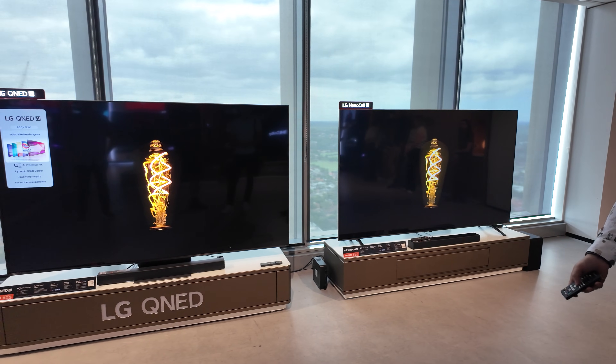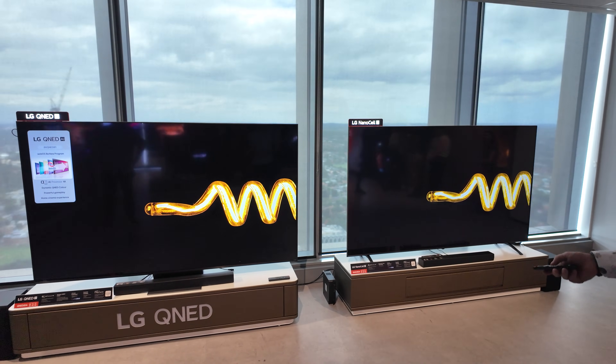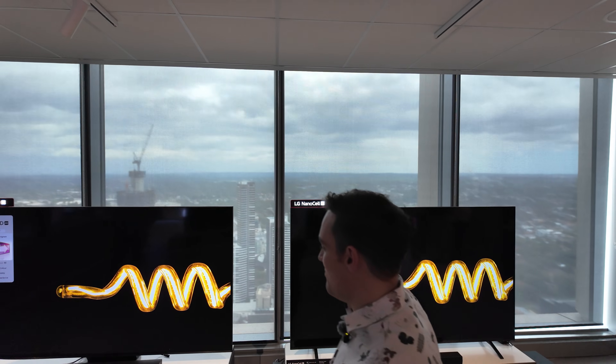There we go — nice deep blacks, colors and contrast that really pop.